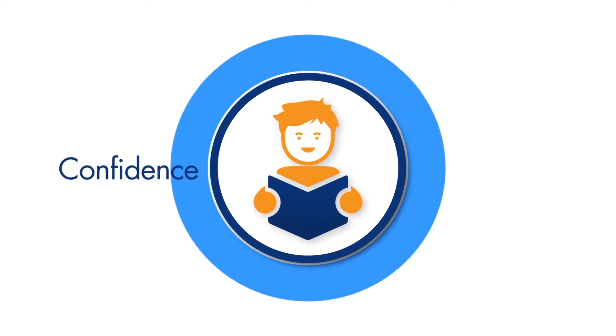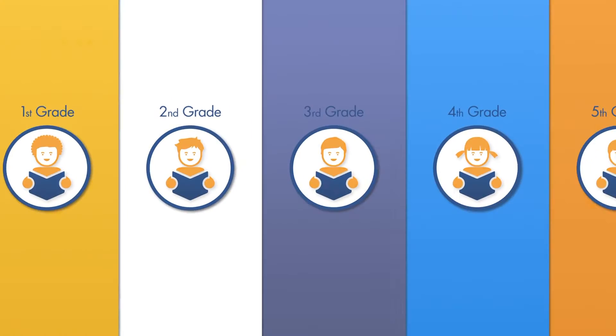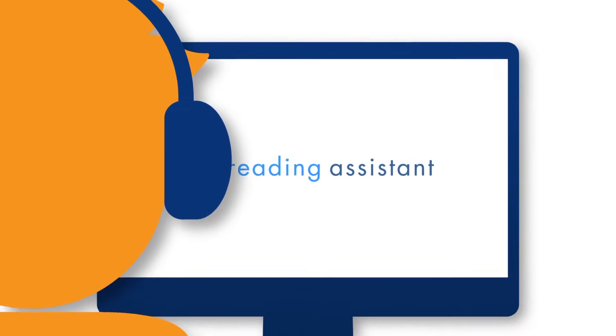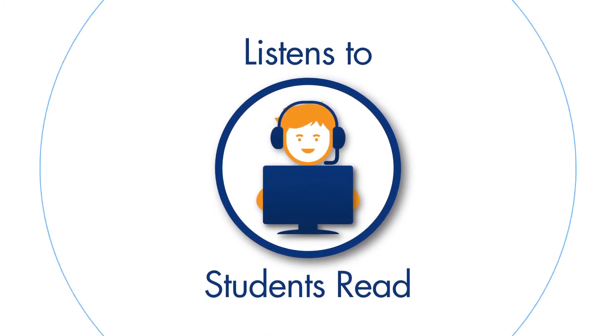Imagine the confidence and success this would bring to Michael and other students, no matter their reading level. Meet Reading Assistant. Just like a personal, interactive tutor, Reading Assistant actually listens to the student as they read.